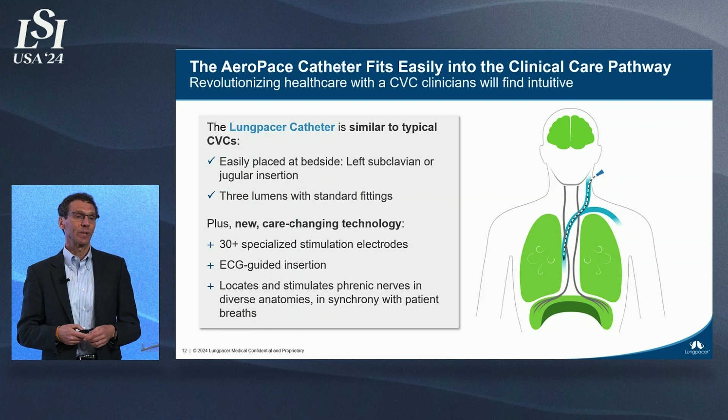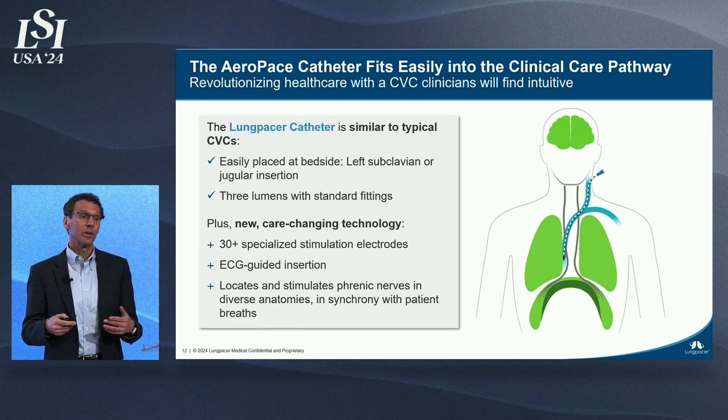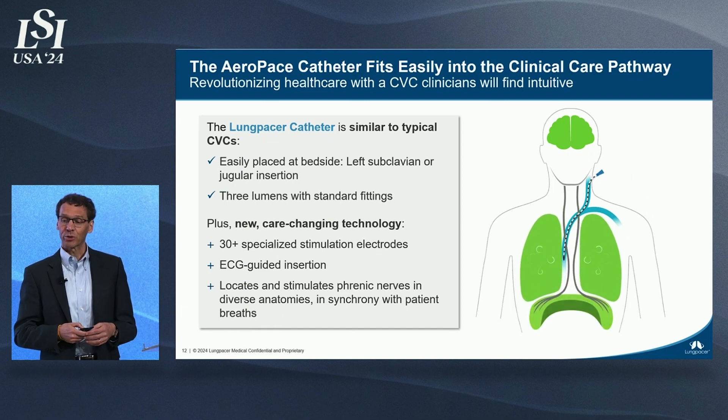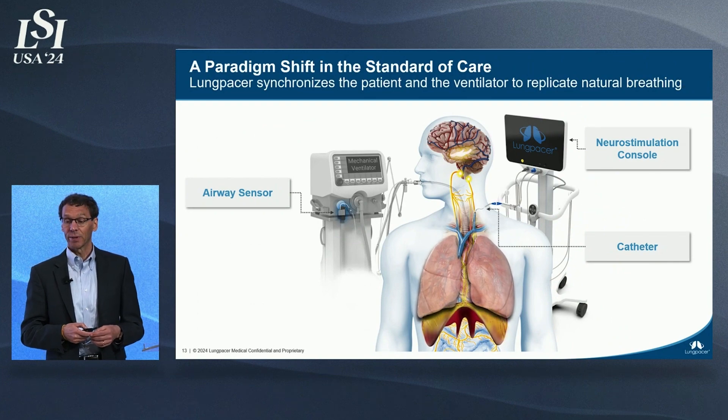When that happens, the muscle gets exercised and stays strong, or can get stronger. The lungs fill the way we naturally breathe — from the bottom — with less harmful pressure from the ventilator. The system can be used with any ventilator.